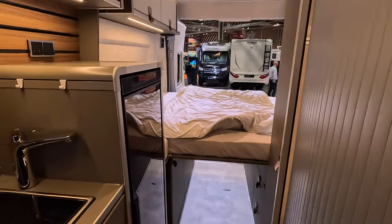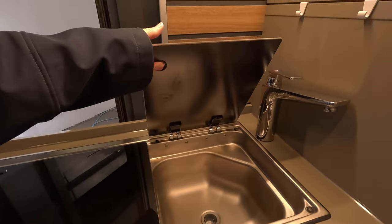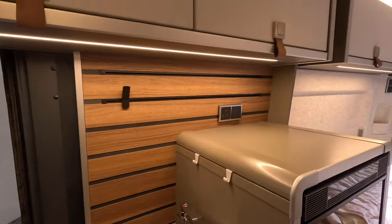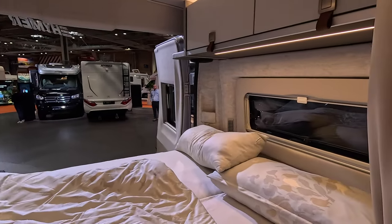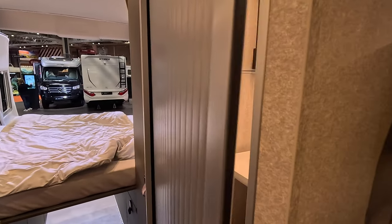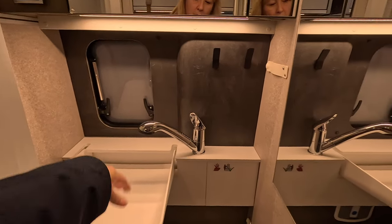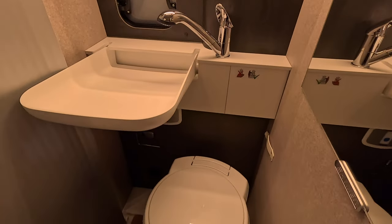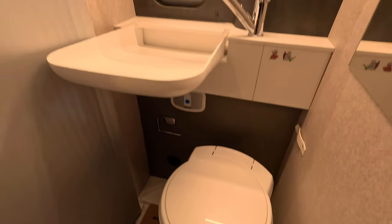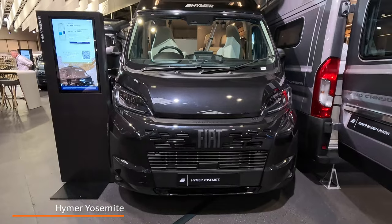You've got the fridge, sink area, nice cabinets over a transverse bed — so if you're over six foot you might struggle a little bit. We've got timber doors on the pull-down sink, pop-up sink with a shower attachment so that will push out of the way, and then you've got your toilet below.